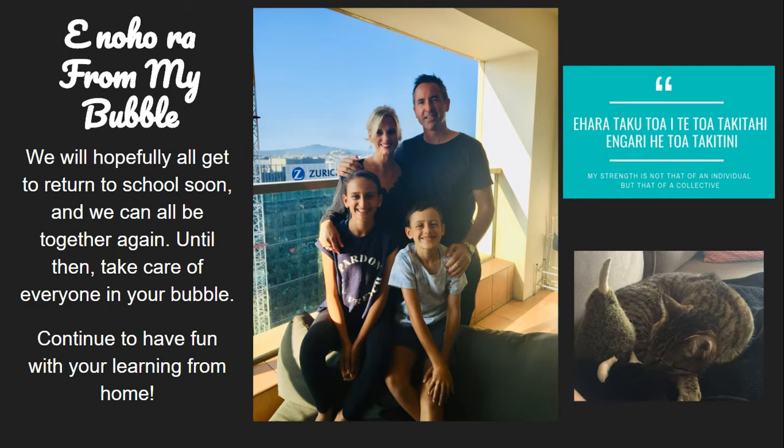E noho rā from my bubble. We will hopefully all get to return to school soon, and we can all be together again. Until then, take care of everyone in your bubble. Continue to have fun with your learning from home.